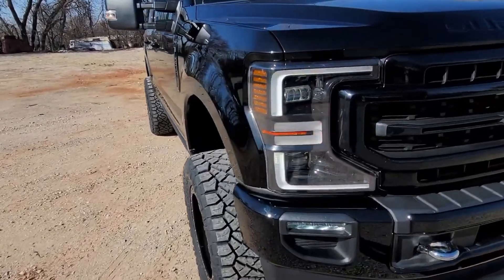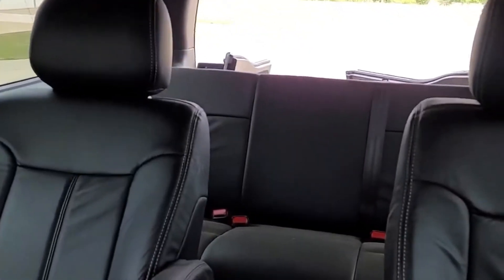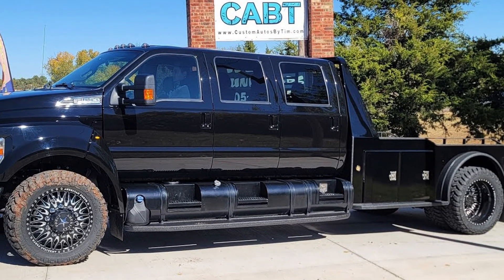CustomAutosByTim.com. Heck, if you need more capability, they will start with an F-650. Show up to the car line with that, and you have the ultimate car line vehicle.